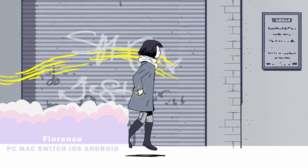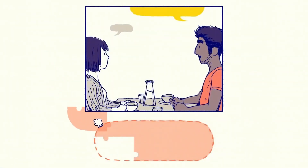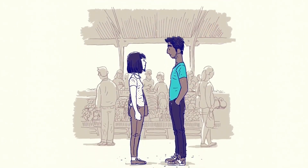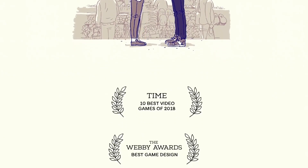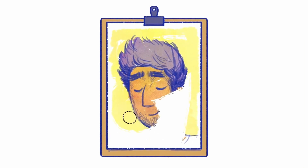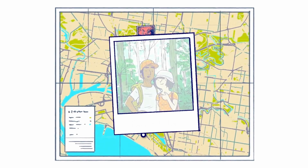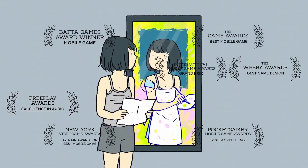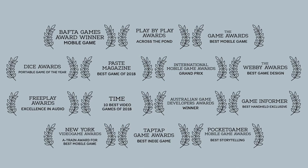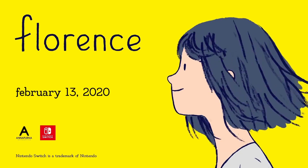We're not done yet. Up next is Florence. I have heard so many good things about this game, and at £1.64 I couldn't put off playing it any longer. This is a heartfelt experience about feeling a little bit stuck in life. All Florence does is wake up, go to work, and spend way too much time scrolling on social media — I think we can all relate, right? But then she meets Krish, a handsome cello player who changes everything about how Florence sees the world and herself. Play through their budding romance from their first flirt to their first fight.